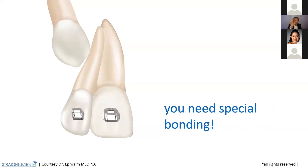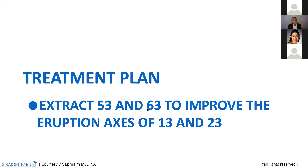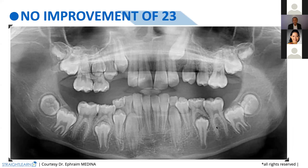Let's go to another case that you need also to understand — a big ectopic problem for this canine, which is very high and very near the root of the lateral. What is our treatment plan? The treatment plan is to try to get the canine to change its axis and go distal. So we will extract 53 and 63 to improve the eruption of 13 and 23. And we just wait. The patient comes back — no improvement. This one is coming quite right and the other stays around the apex of 22.